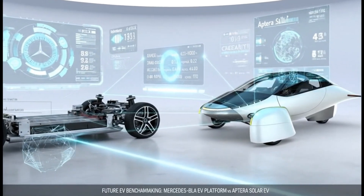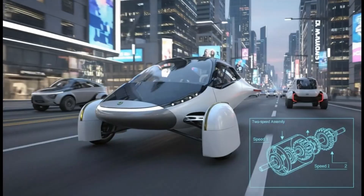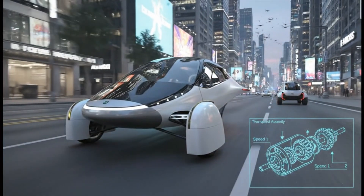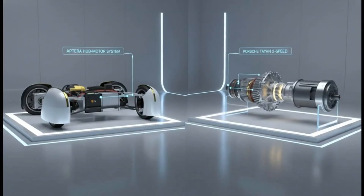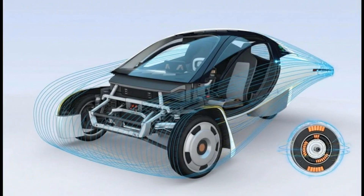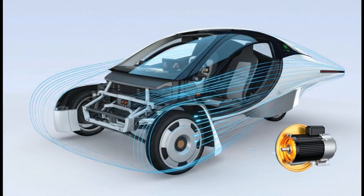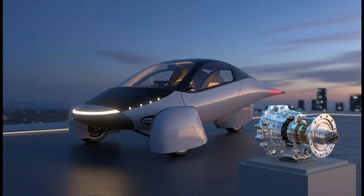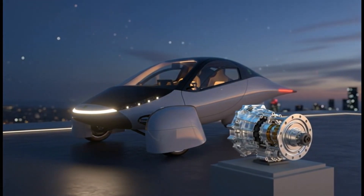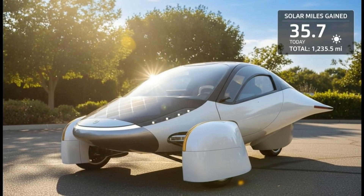Aptera's announcement doesn't outright confirm the two-speed system for the final production vehicle, but what it does say is telling: the Inmotive transmission is being incorporated into PI3, their next pre-production test vehicle. This means it's a physical component already being integrated, with road testing beginning shortly. If Aptera sees only a 1 to 2% boost in efficiency, they might leave it out. But if they find a 10 to 15% range improvement — a number Inmotive claims is possible — then a $150 part that increases real-world range by double digits suddenly makes perfect sense.